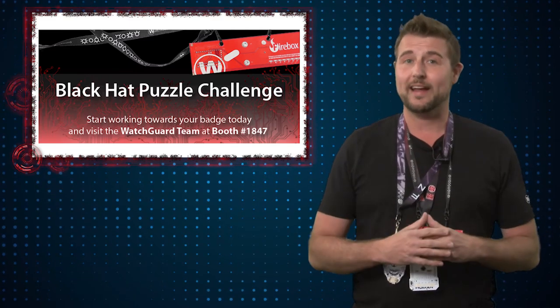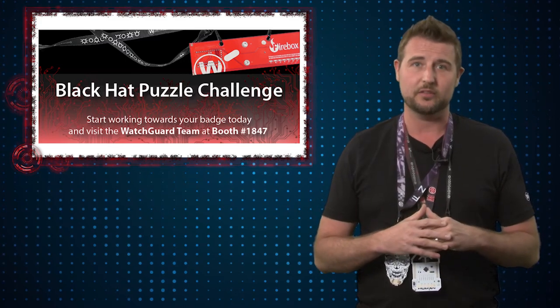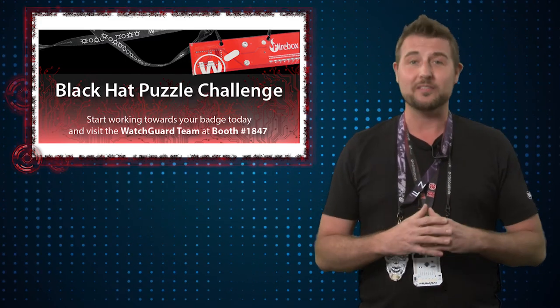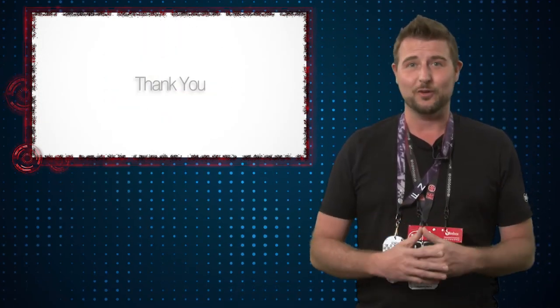By the way, while I'm talking about Black Hat and DEF CON, don't expect as many Security Bytes next week. We may not be able to post them simply because of these busy conferences. Anyways, that's it for today's story. Thank you for watching.